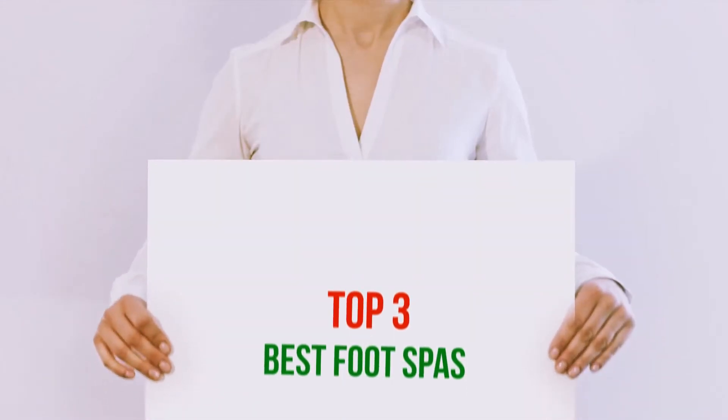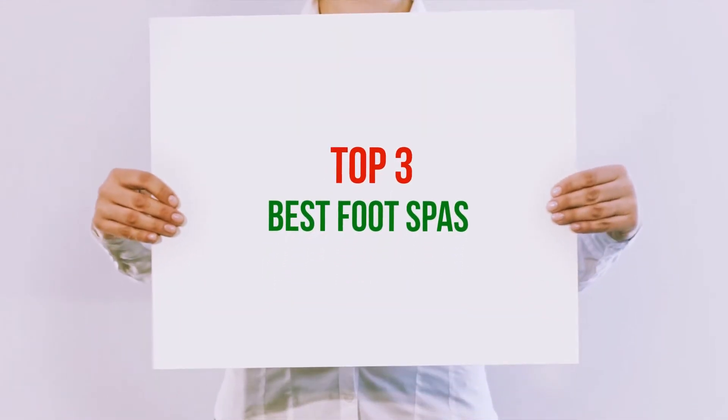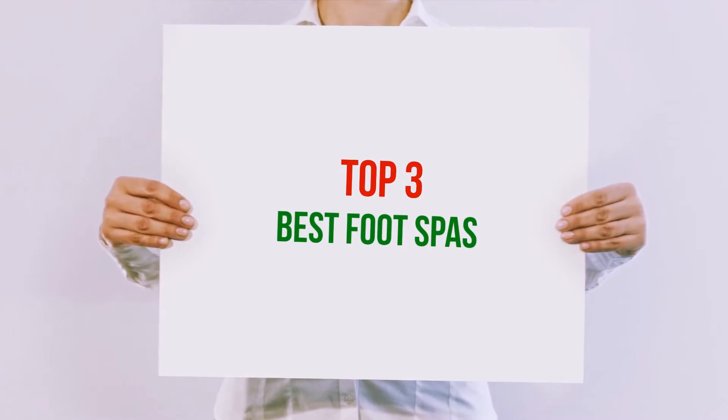Hi guys, welcome back to my channel. In today's video, we gonna check out top 3 best foot spas.